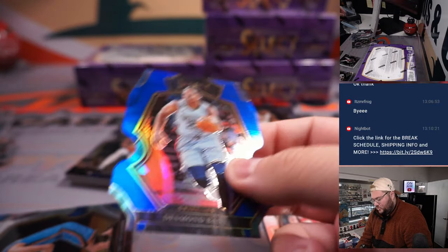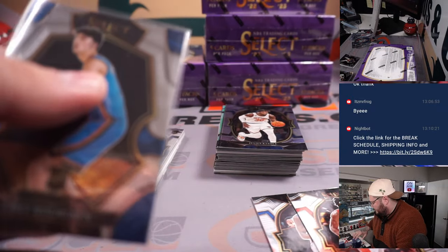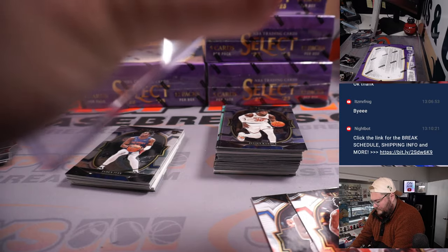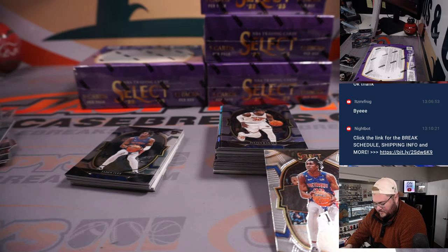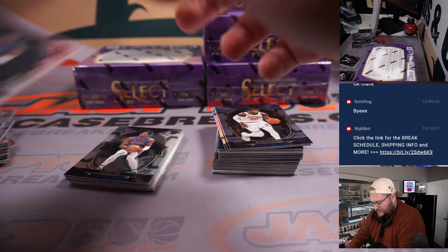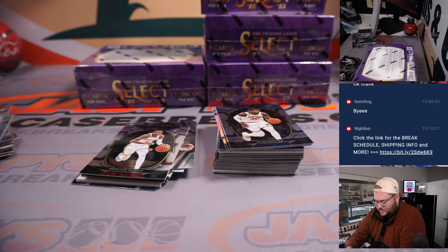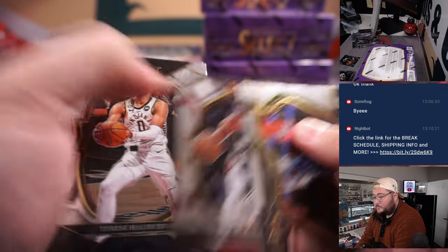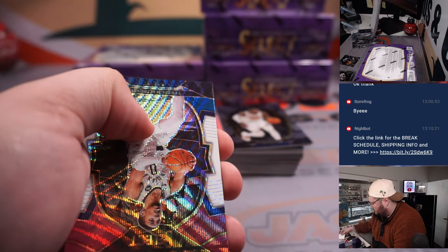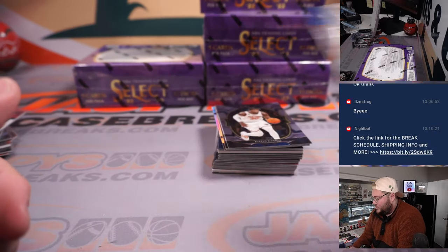42 out of 199 on the Lou Dort patch auto. Blue die cut for the Grizzlies — Desmond Bane, 215 out of 249. And our first Chet Holmgren. Let's see how good this kid can be. One more Jaden Ivey for the Pistons — Ed P. Hallie on the tri-color, that's going to be a Julius Randle.